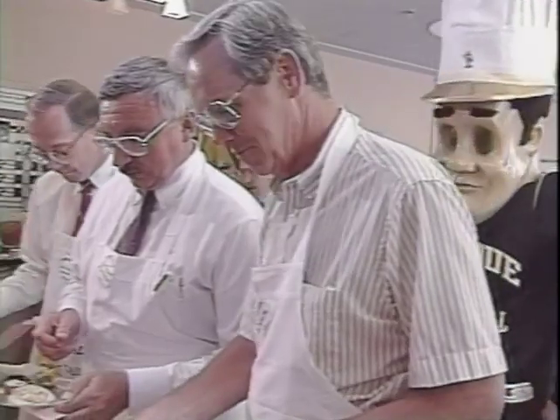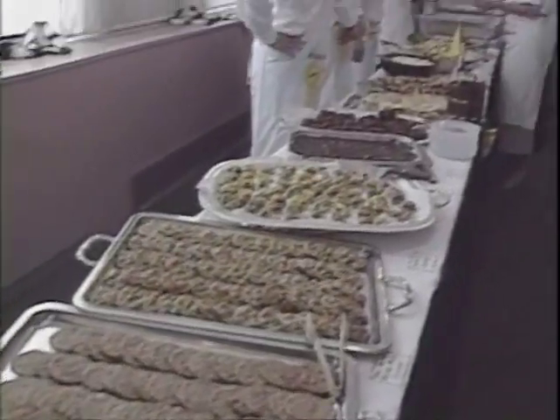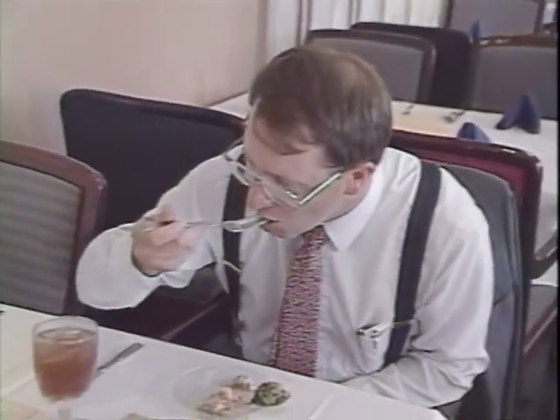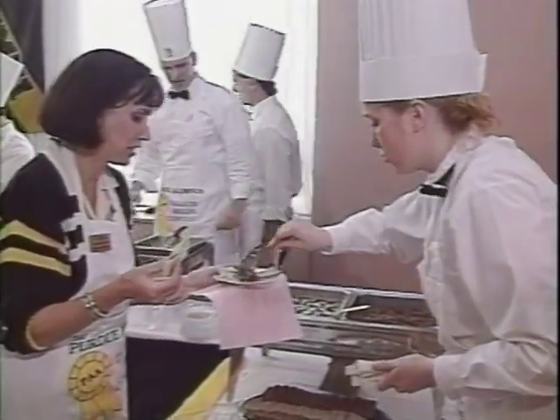The Alumni Association initiated its first annual Purdue Alumnus magazine tailgate recipe contest. Alumni submitted favorite recipes for snacks, sandwiches, and desserts. The Department of Restaurant, Hotel, Institutional, and Tourism Management prepared the 18 finalists for blind tasting by 30 judges. The recipes were a hit, luring some judges back for seconds and thirds.